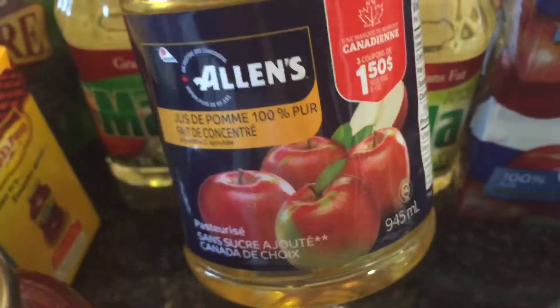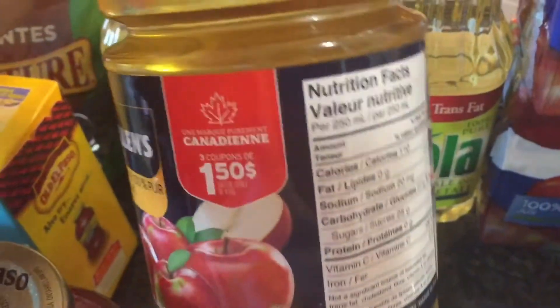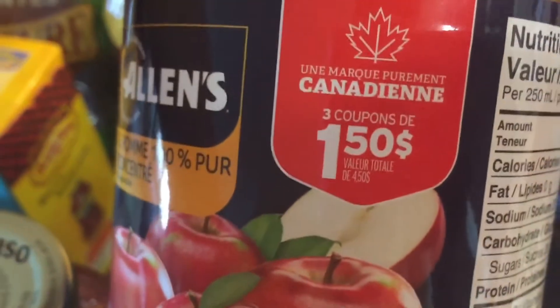At Food Basics, these are on sale for $0.99. I actually had to go to Food Basics for this last night. They're still on sale this week, and it comes with three coupons, and the coupons look like this.